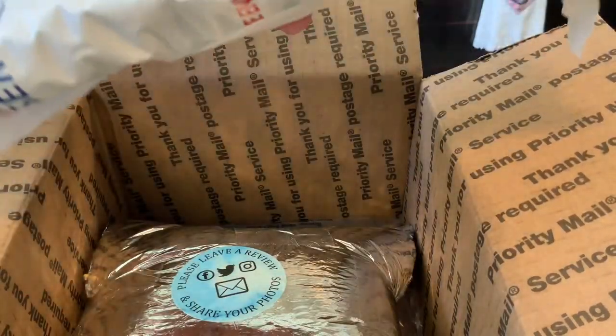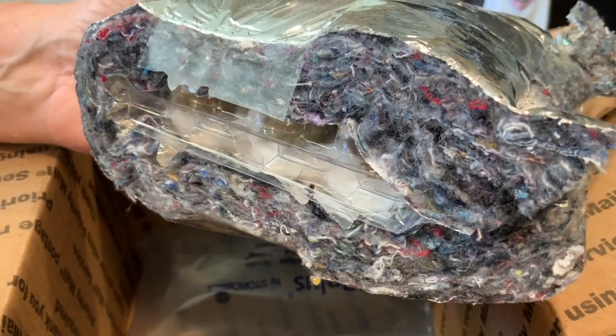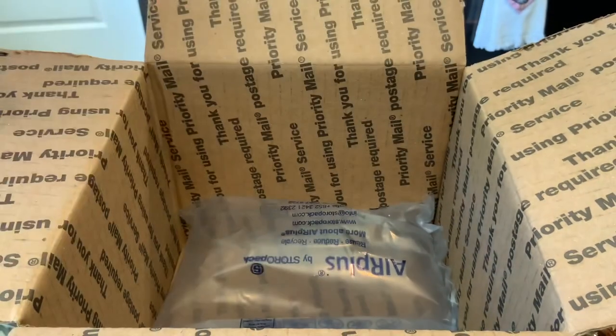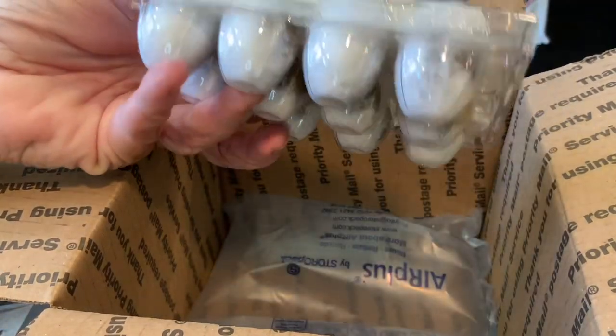I'm so excited y'all. It's my button quail eggs. Hold on, I'll show them to you. Look how nice this is packed. And they even sent me three extras for free. This is awesome. Look how nice these are packed.